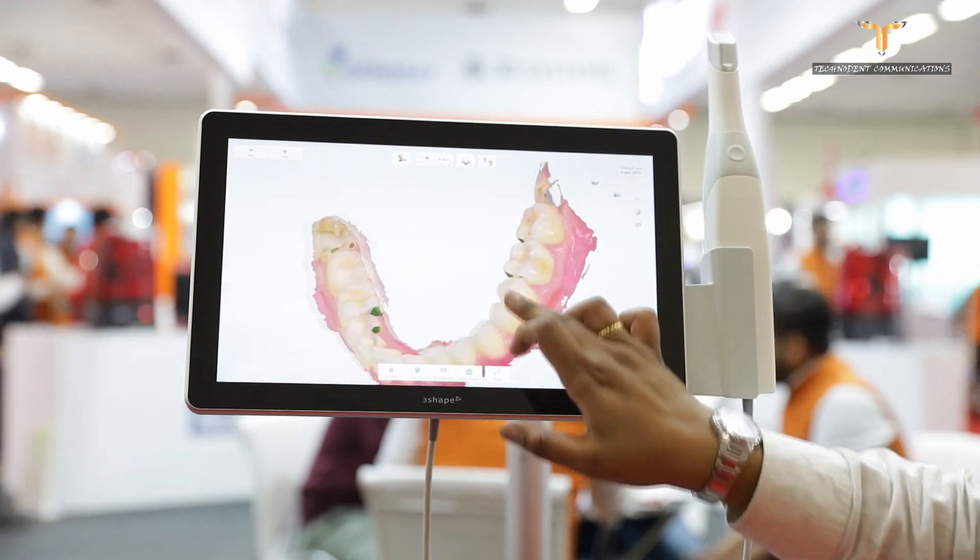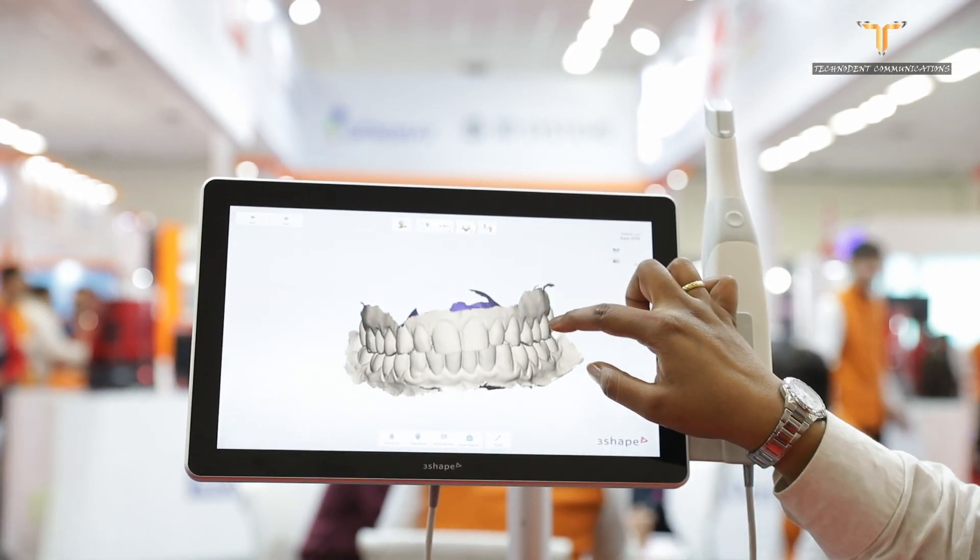Once you finish the full-mouth scanning, you just send the scan to the laboratory. As you can see, this gentleman here is demonstrating how the scanner works, and it is really fast. Along with the scanner, a lot of applications are packaged in — it comes with smile design, digital shade measurement, and a patient monitoring application as well.